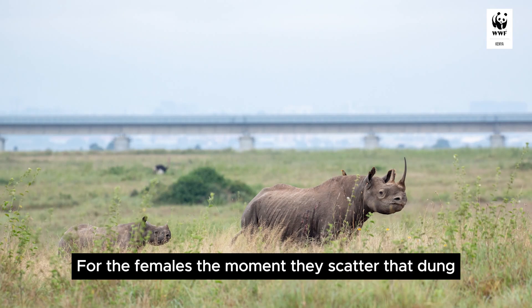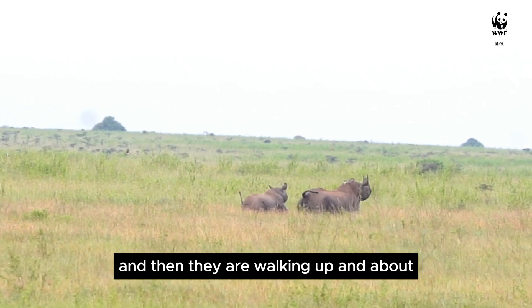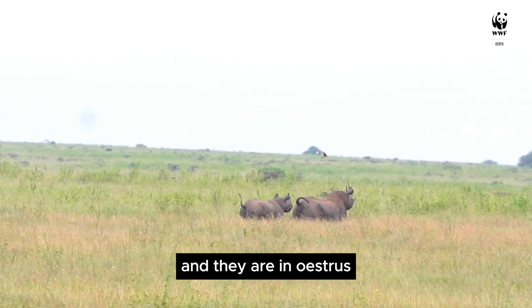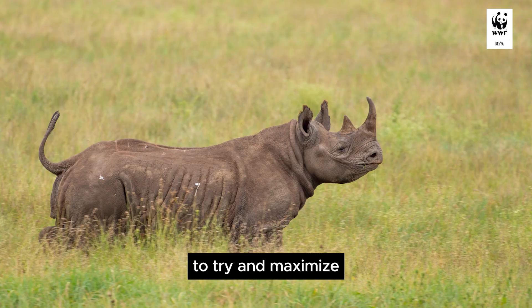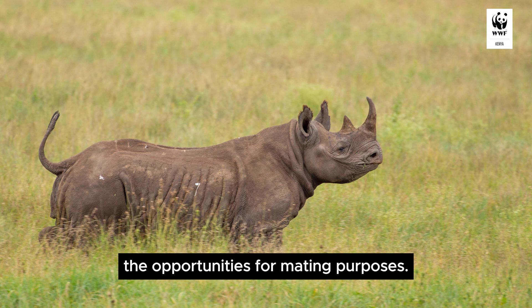For the females, the moment they scatter that dung and they are walking up and about and are in estrus, the males are able to follow it to try and maximize the opportunities for mating purposes.